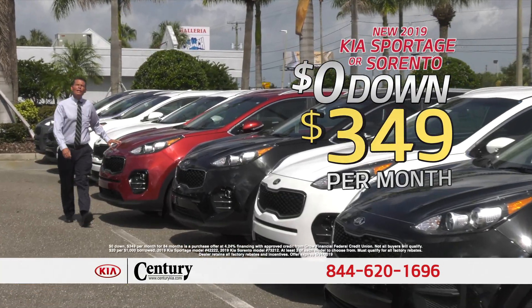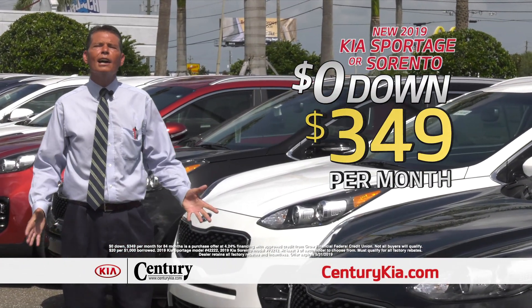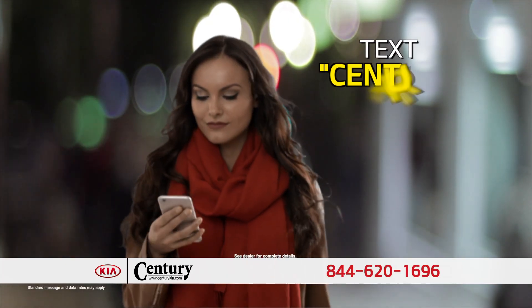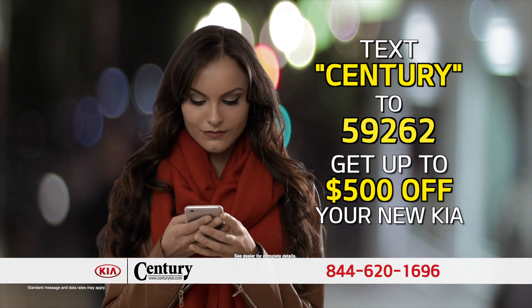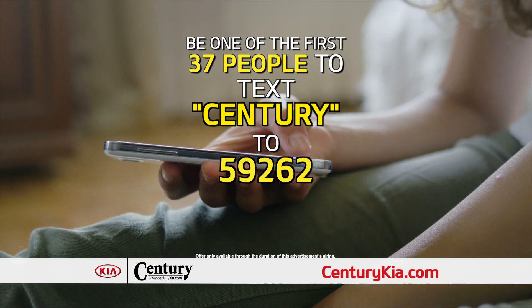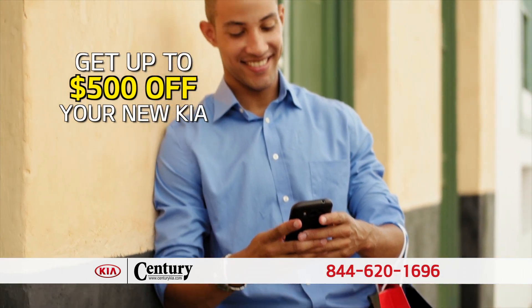This one's $3.49 a month, this one's $3.49 a month, this one's $3.49 a month — that's no money out of your pocket and you're out the door. And the best part is, it's not a lease, you own it. Get out your phone and text Century to 59262 right now and you'll receive up to $500 in additional savings. Be one of the first 37 people to text Century to 59262 and you'll get up to $500 off your new Kia.